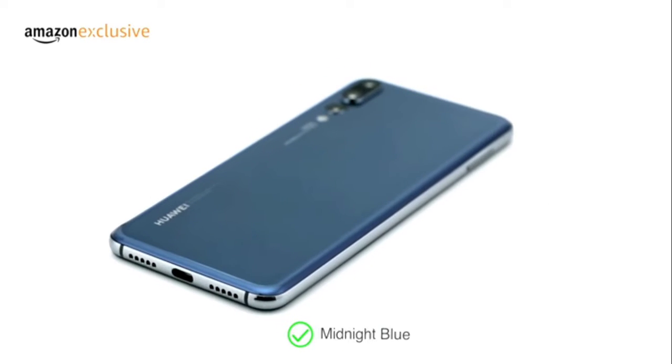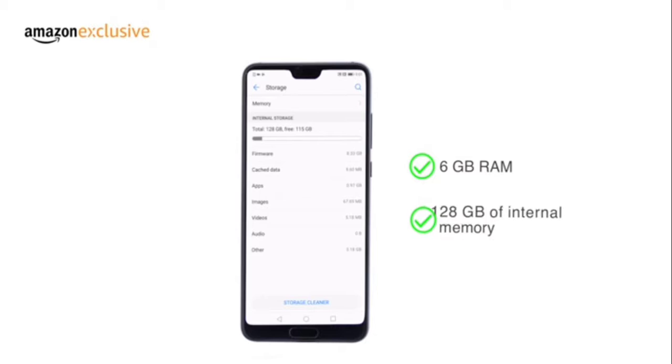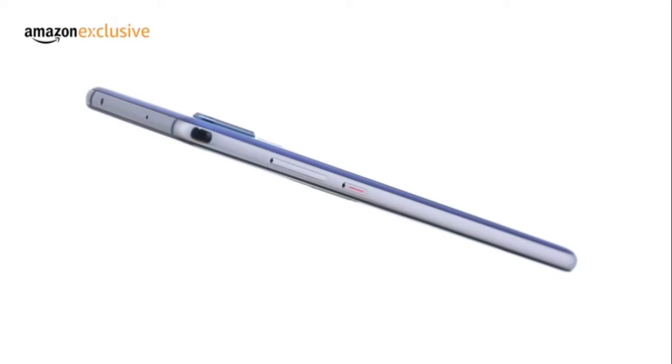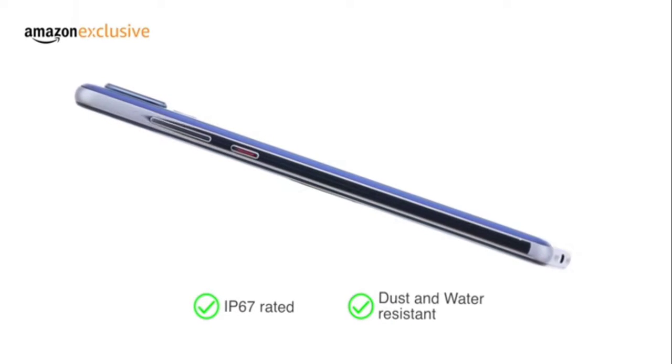It comes in a midnight blue color. You get 6GB RAM and 128GB of internal memory. Designed in a slim 7.3mm glass body with rounded edges, the phone is dust and water resistant.